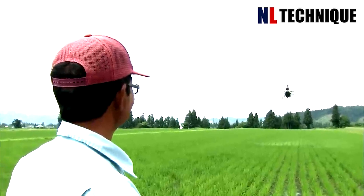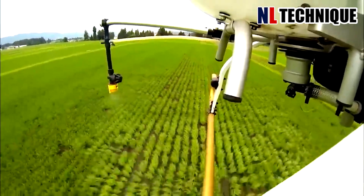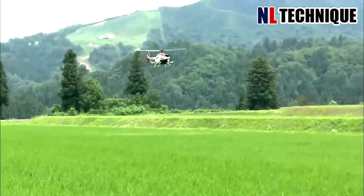After the rice seedlings are planted in the fields, a watering mini airplane will spray them with a mist spray to provide enough water for the seedlings without harming their growth.